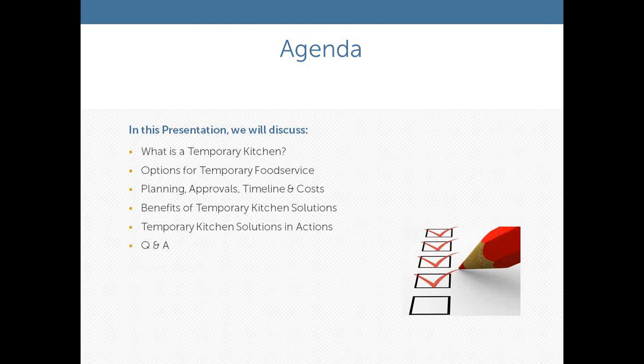Our agenda today covers: what is a temporary kitchen, what are your options for temporary food service, what are the planning, approval, timeline, and costs involved, and what are some of the benefits of a temporary kitchen solution. Food service is playing a greater role in the hospital industry because of the changes that have occurred. We'll also look at temporary kitchen solutions in action. At the end, we will have a question and answer period — if you can type in your questions, that's the only way we'll be able to answer those, as there isn't two-way audio on this conference.